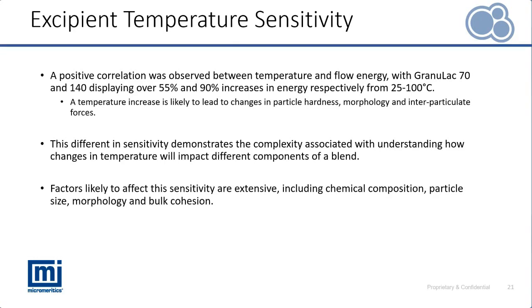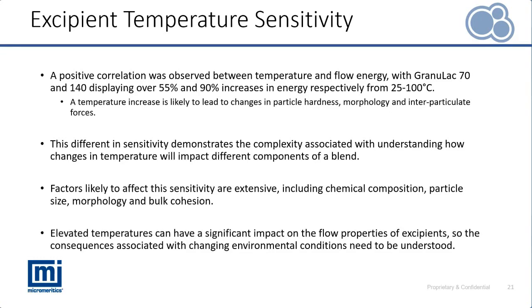Finally, we're demonstrating how when we change the conditions of our process — whether through heating materials in the melt granulation process or several other applications using elevated temperatures — we need to consider how that change in conditions influences the different components of our blend. Not just the API, which is often perceived as being very sensitive to these conditions, but also how that's going to impact the excipients and their flow properties.